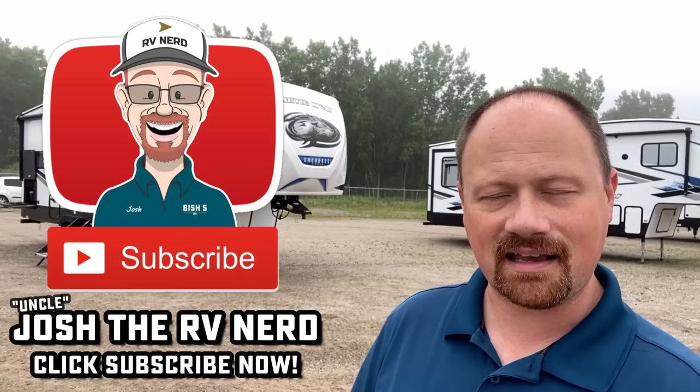Until next time, let me know what you think about this one. Where did they nail it? Where did they fail it? Do you like it, do you hate it, anything in between? Take care, stay safe, have fun, and happy camping, everyone.